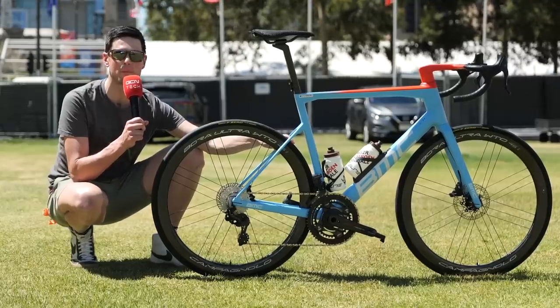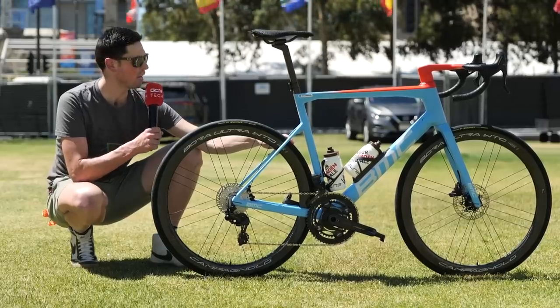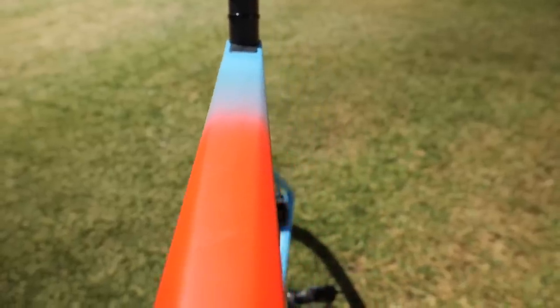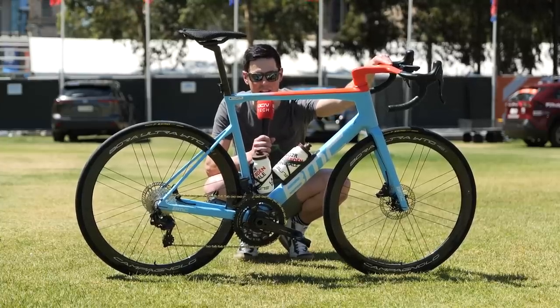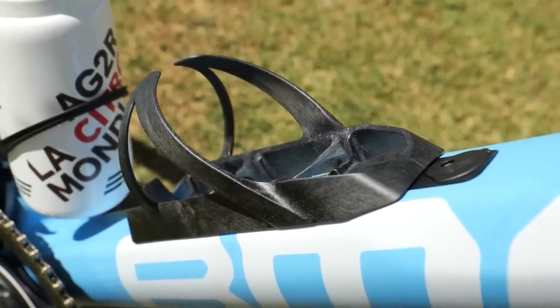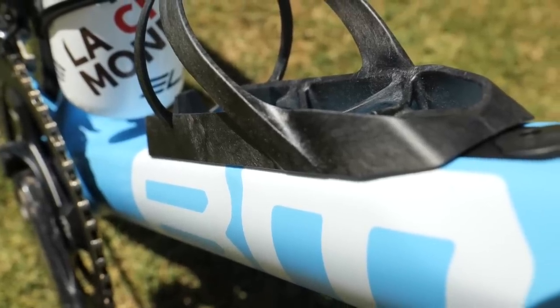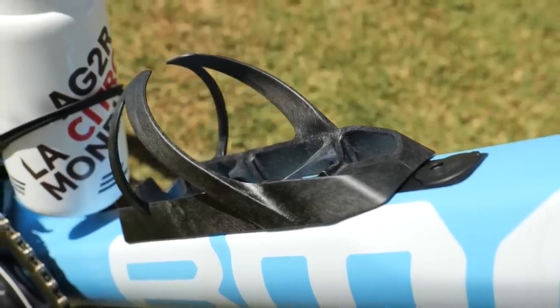This is the BMC SLR01, the bike of AG2R Citroën. I love the colorway — a sky baby blue with a red handlebar and a little section of red on the top tube that fades beautifully between the two colors. On the seat tube they're using the Elite Leggero carbon fiber bottle cage, while on the down tube it's the BMC factory edition bottle cage with an aero finish that sits flush against the frame. It's the first time I think I've seen teams moving towards aero bottle cages.